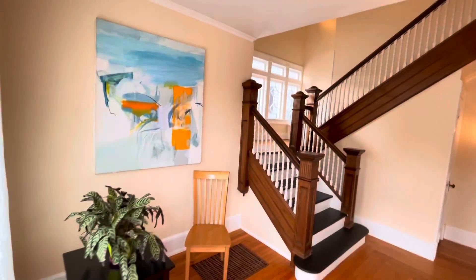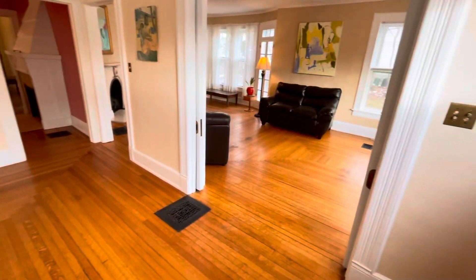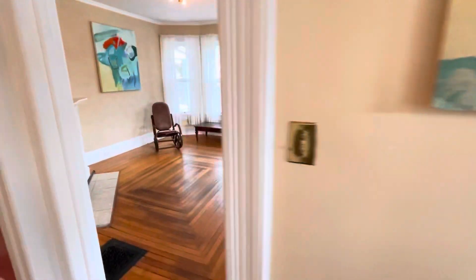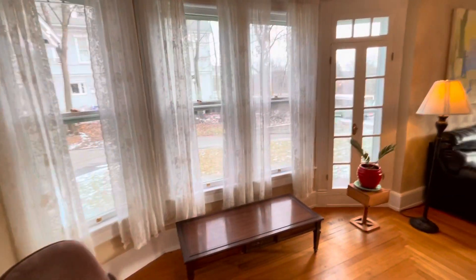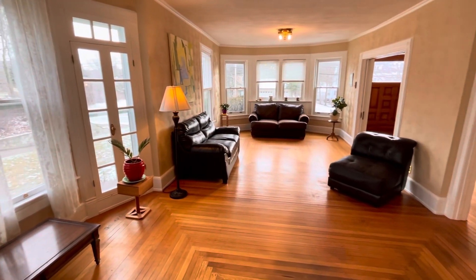Just inside the home, there's lots of beautiful woodwork. Check out those hardwood floors — it is absolutely amazing. The apartment is fully furnished, and check out this view right here — a nice, beautiful room.